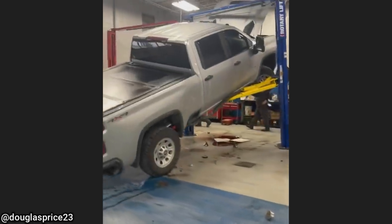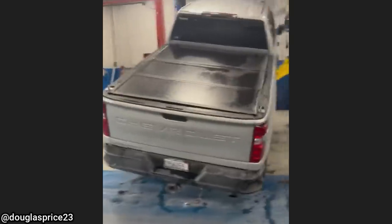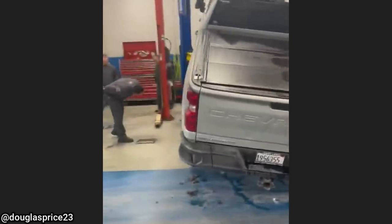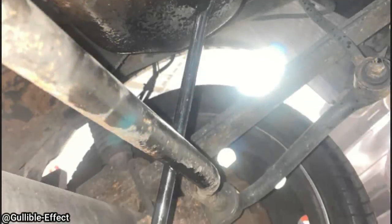This was sent in from a viewer who just had this happen at his shop. And this customer said they heard something hit the bottom of their truck, then it shut off.